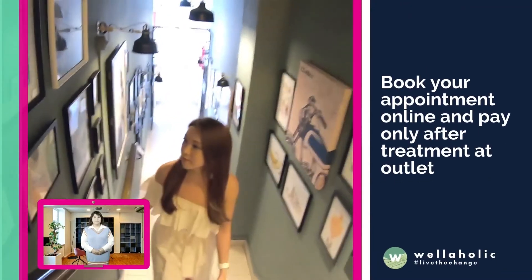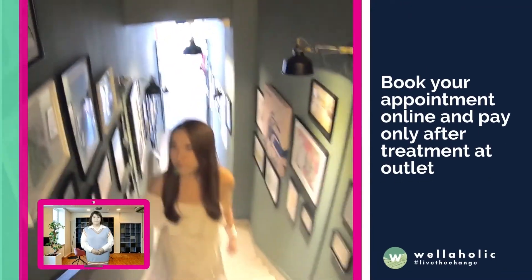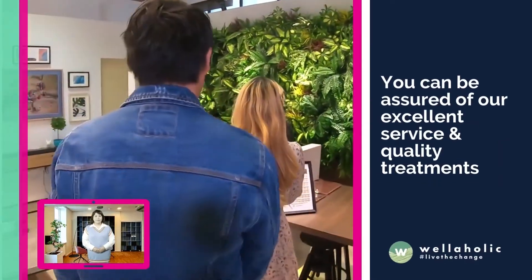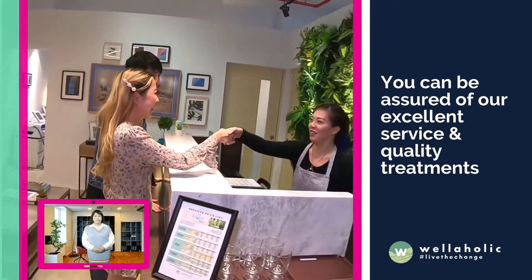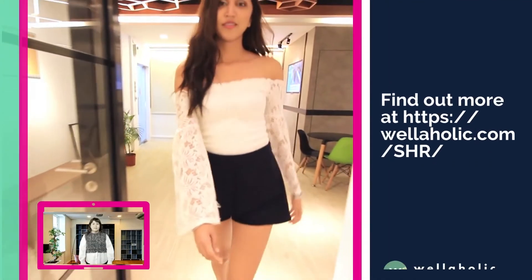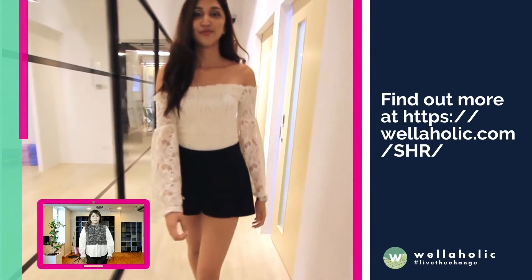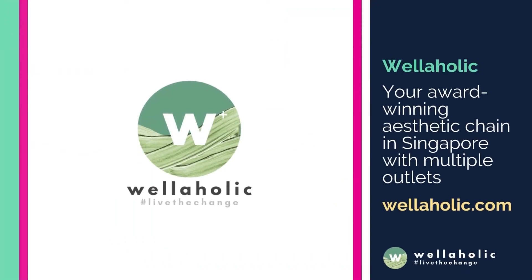At Wellaholic, book your appointment for a free consultation and pay only after your treatment. You can be assured of our excellent service and quality treatments, with no hard selling. Find out more at www.wellaholic.com.